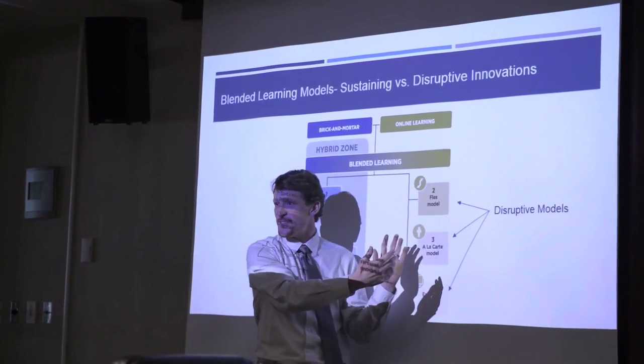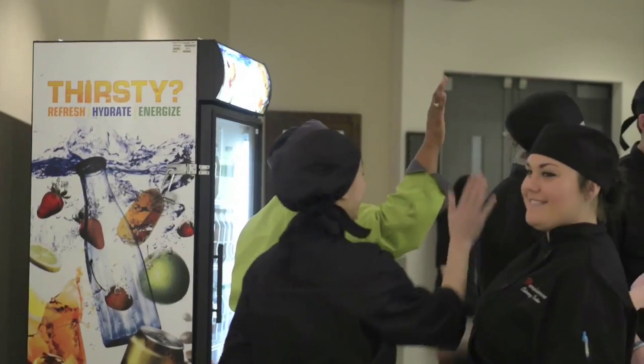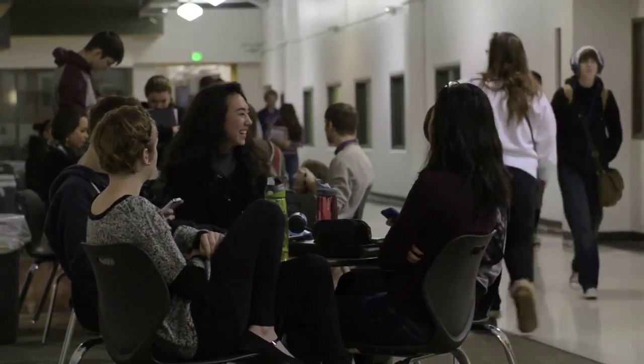Having the right partners is absolutely key, not only in this project, but in virtually everything we do — finding those right folks who have the same vision that you have. The result of all this has been more than we ever even dreamed.